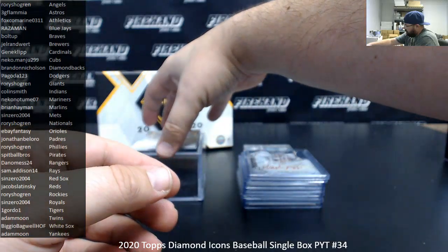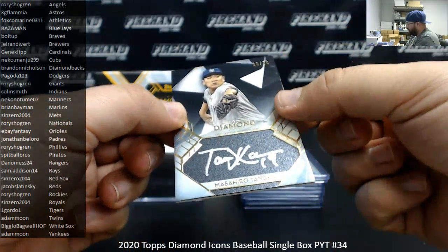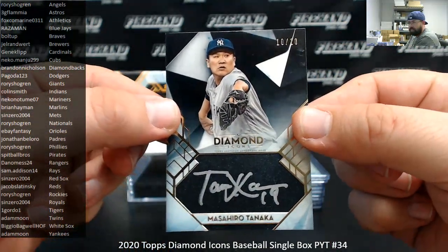For the Yankees, Masahiro Tanaka Silver Ink Auto. This one's the black background version, 10 of 10. Another one for Adam Moon.